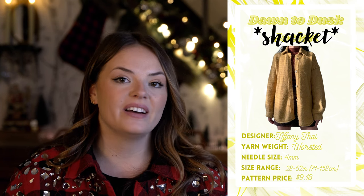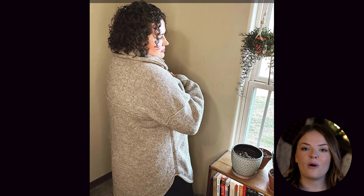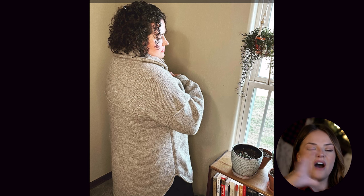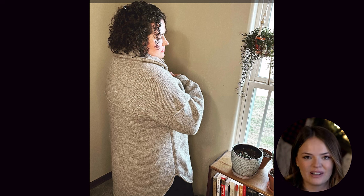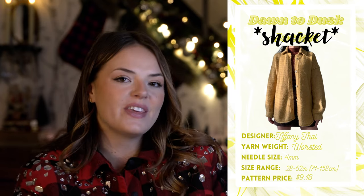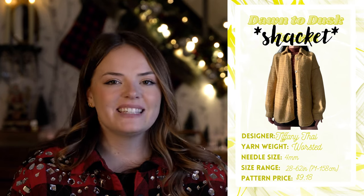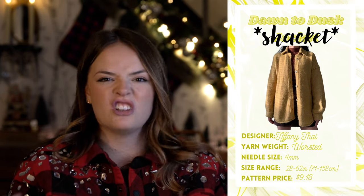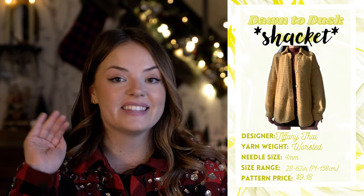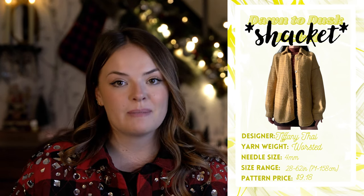Another detail I really like about this one is that on the back, it has that typical seam going across the broad part of the back where you'd have your double layer of the shirt — to me, that's a really indicative detail in a men's shirt or shacket, which this whole thing is based on. The cuffs on the sleeves are finished in a way that, even if not pleated, gives it that true shirt look. So this is again one of those patterns at the top of my list. That is the Dawn to Dusk Jacket by Tiffany Thai on Ravelry — you can purchase this pattern for about $9.18.